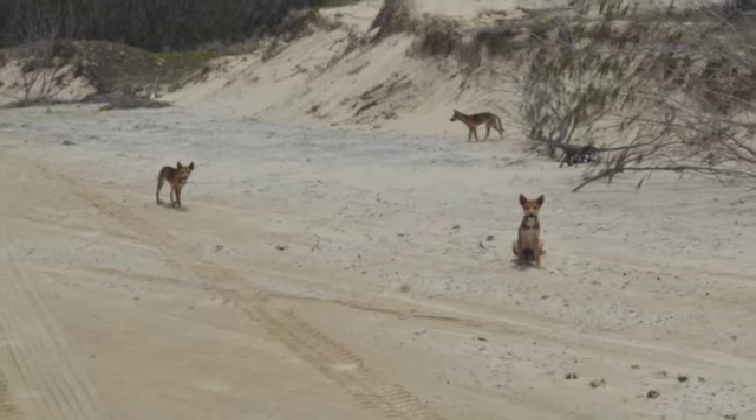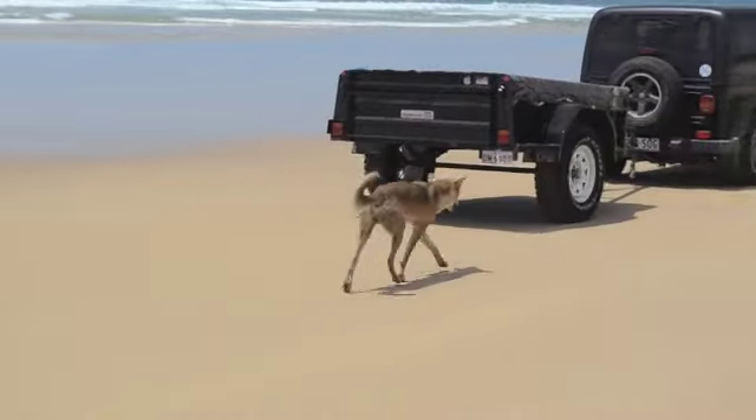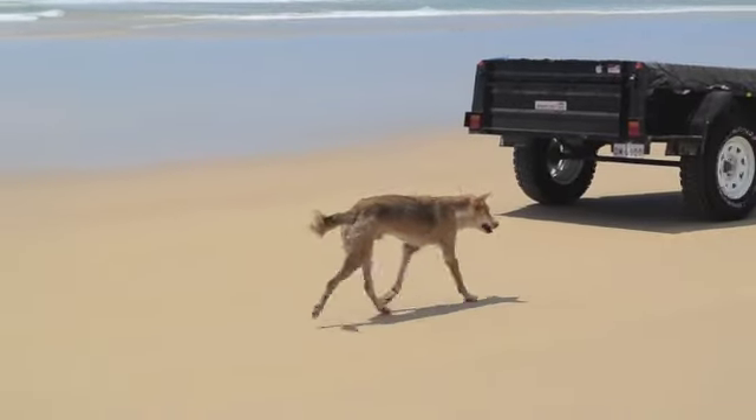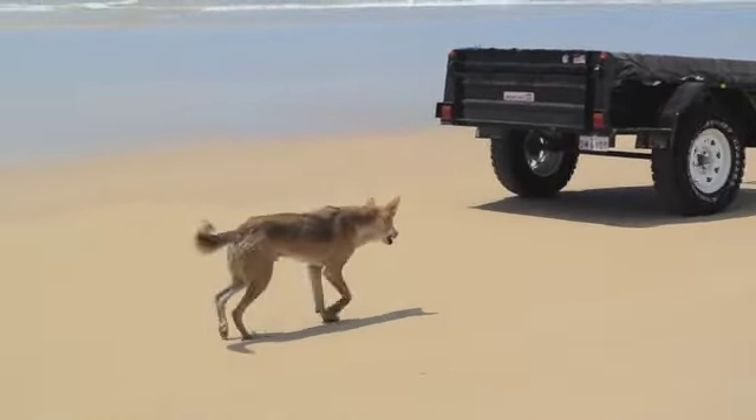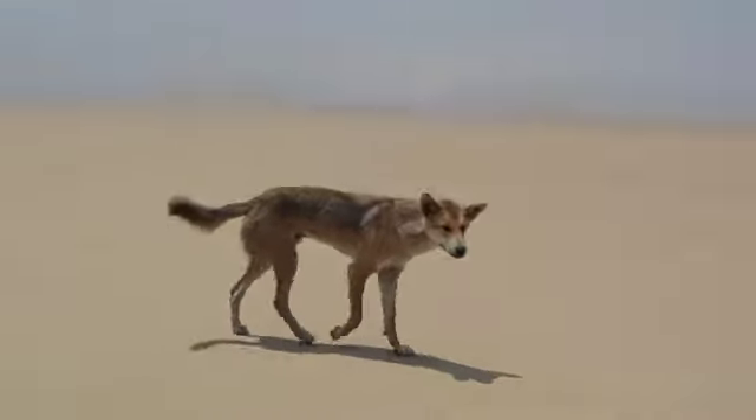On Fraser it is vitally important that foodstuffs, rubbish, and waste are kept in sealed containers so as to avoid potentially aggressive dingoes. Dingoes can be aggressive, so travel in groups, always stay close together, and be careful when in dingo territory.